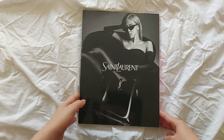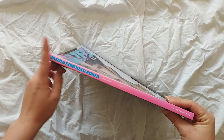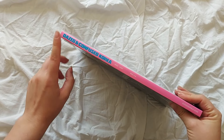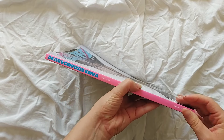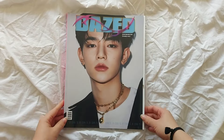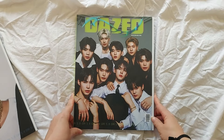The back just has the Saint Laurent ad, and then the spine is this bright neon pink that says Dazed and Confused Korea, the year, the issue number, and their website. That's what Hal's version looks like.